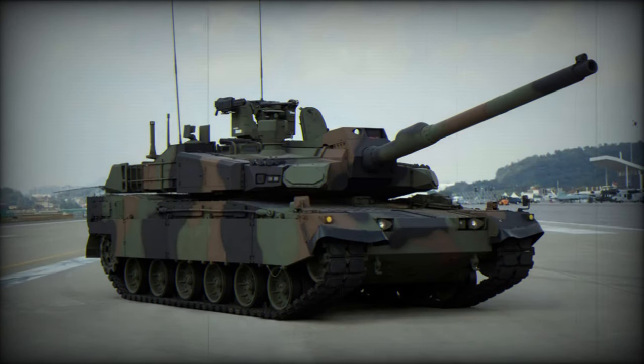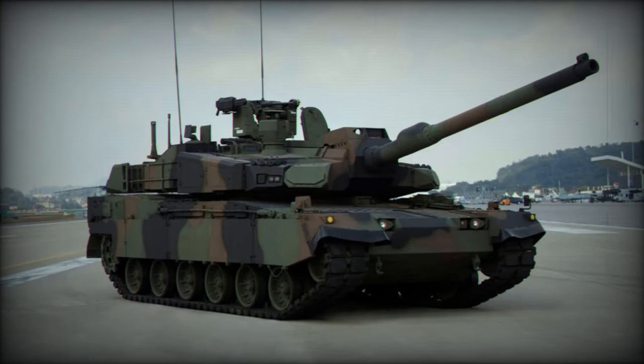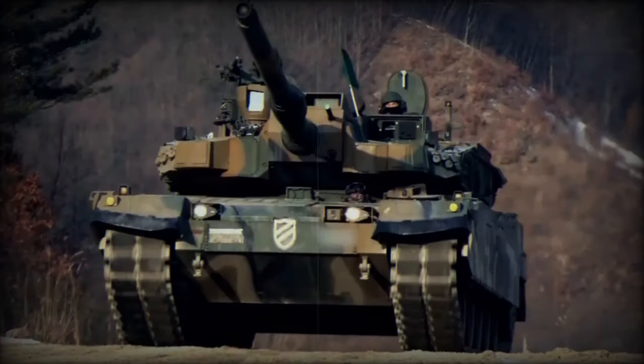At ADEX 2023, Hyundai Rotem recently introduced two additions to its export lineup: the K2EX Black Panther and the N-Wave next-generation wheeled armored vehicle.